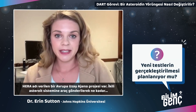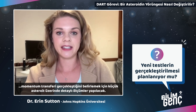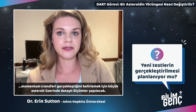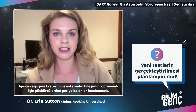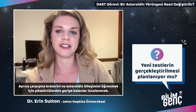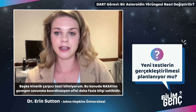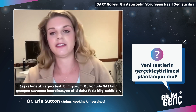There is a European Space Agency mission called HERA which will fly back to the binary asteroid system. It's going to take detailed measurements of the smaller asteroid to determine how much momentum transfer occurred. It will also investigate the impact crater and any remaining ejecta in the plume to learn about the asteroid's composition.